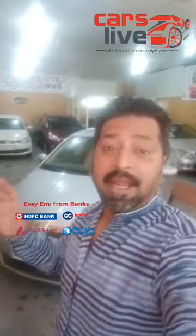Very good afternoon folks, welcome to Cars Live. It's your Shiraz, today bringing a very good deal — a great winner of luxurious sedan, the Skoda Rapid 1.6 litre TDI diesel, top end Elegance variant, 2013 model. It's a single owner car driven just 36,000 km only so far till date.